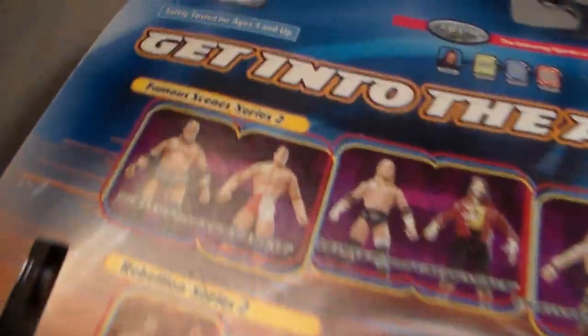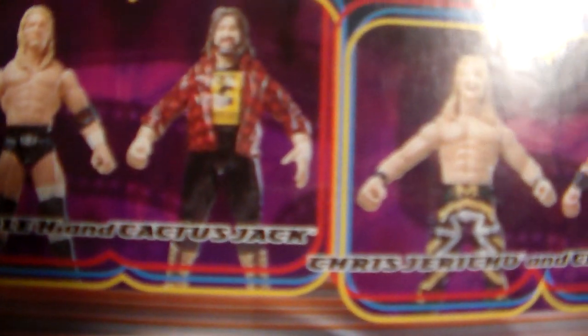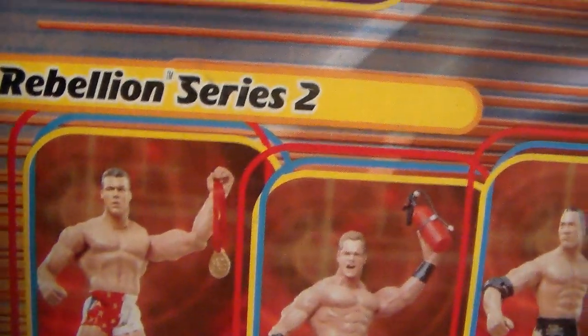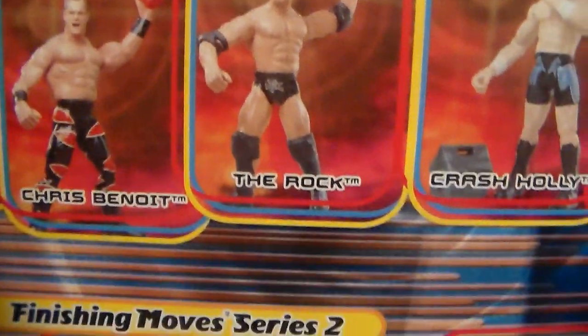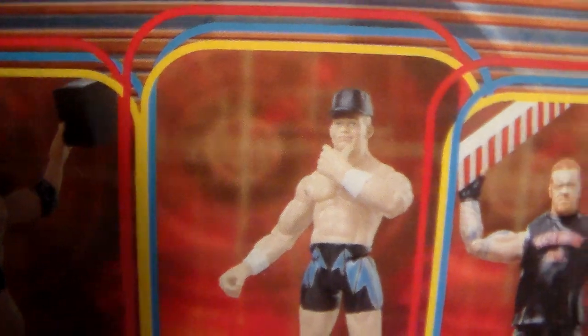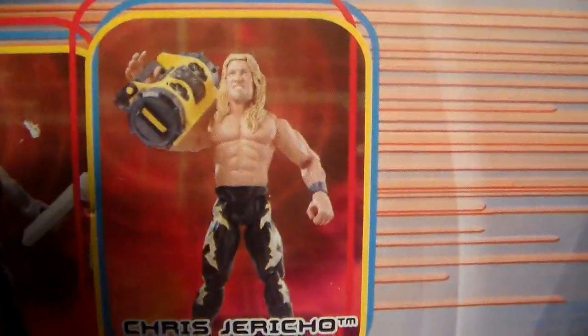Turning this over - you got Famous Scenes Series 2. You got Rikishi and Kurt Angle, which is this one. You got Triple H and Cactus Jack - Mick Foley as I call him - and then you also have a Chris Jericho and Chris Benoit two-pack. And then you also got Rebellion Series 2 - oh crap, which means I need to buy these too. You got Kurt Angle, Chris Benoit, The Rock with what looks like a monitor, Chris Benoit's got a random fire extinguisher, Kurt Angle comes with the gold medals, Crash Holly comes with a cooler and his hat, Undertaker comes with a breakaway gate, and Chris Jericho comes with the boom box.